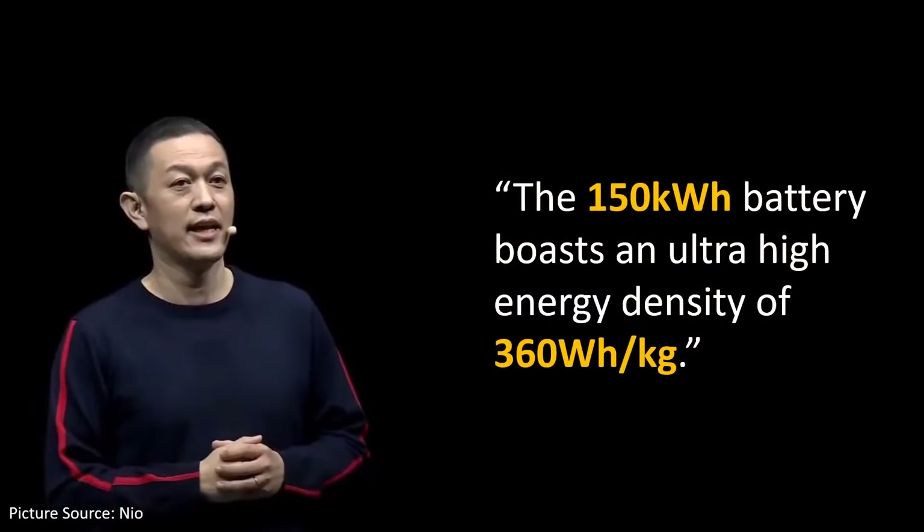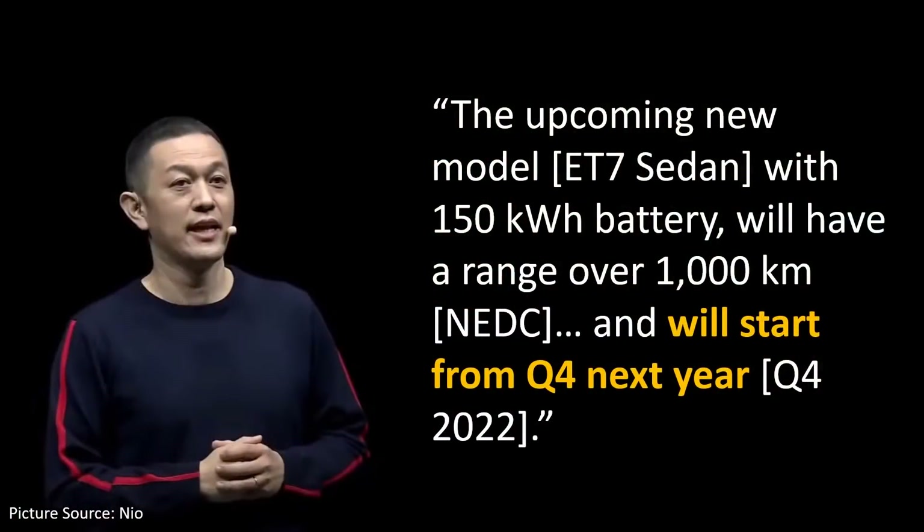NIO CEO William Lee mentioned that this vehicle will have a 150 kWh battery with a gravimetric energy density of 360 watt-hours per kilogram. While he didn't mention this specifically, it's pretty safe to assume he's talking at the cell level, because that matches up with the hybrid electrolyte technology being used in these batteries. So according to these comments, they will be delivering these 150 kWh batteries at the end of 2022, and for the sake of this video, we're going to give him the benefit of the doubt and assume that this actually happens.